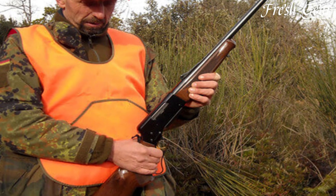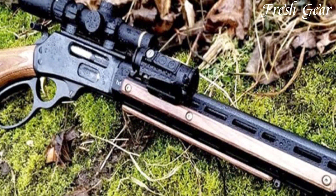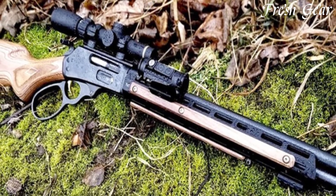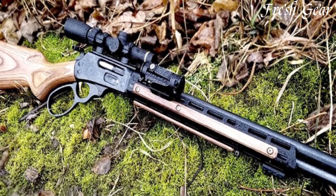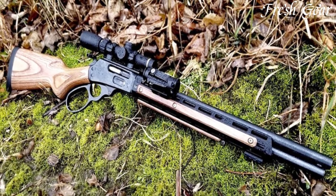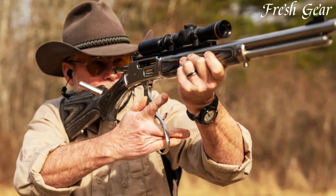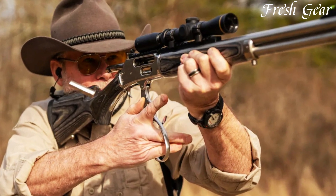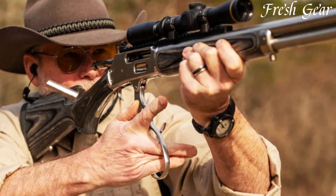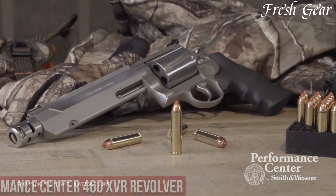The lever-action design allows for quick and smooth cycling of the rounds, ensuring rapid follow-up shots. The rifle incorporates a 4-plus-1 capacity tubular magazine for ample firepower. With its adjustable sights and drilled and tapped receiver, the Marlin 1895 can easily accommodate optics for enhanced accuracy and precision. Whether used for hunting or as a reliable backup firearm in bear country, the Marlin 1895 450 Marlin offers a combination of power, reliability, and classic design that has made it a favorite among hunters worldwide.